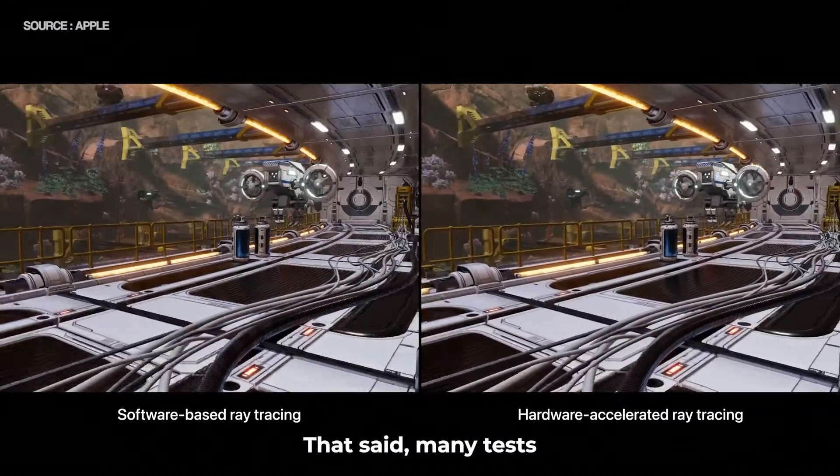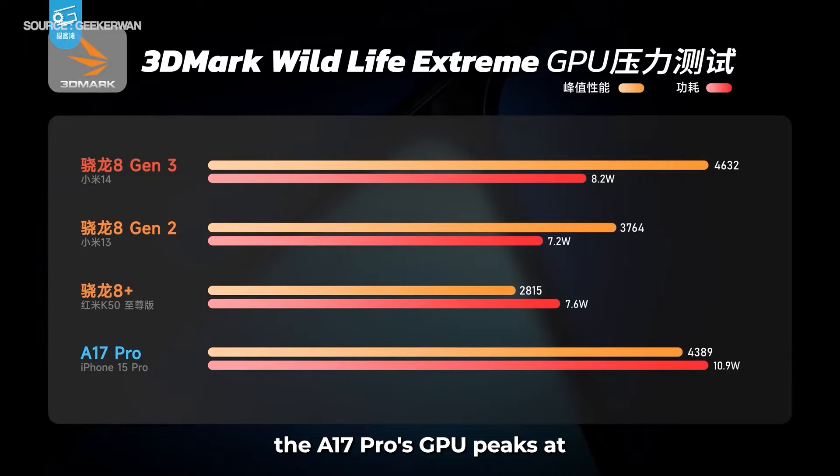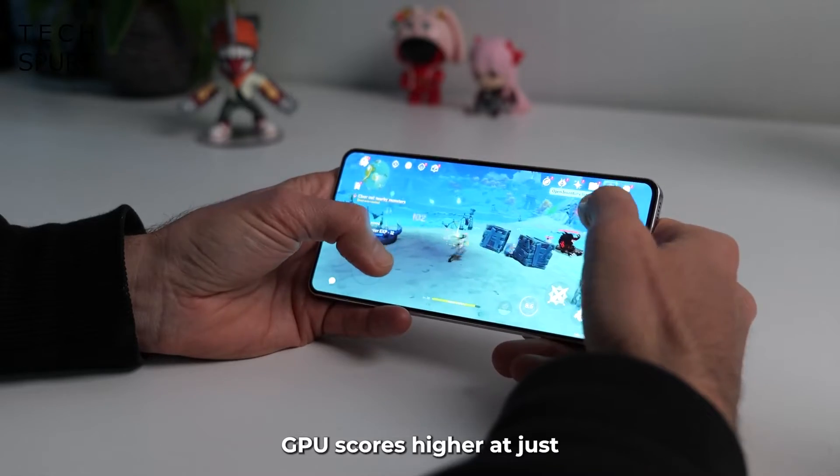That said, many tests point out that the A17 Pro's GPU falls short in terms of efficiency. According to testing, the A17 Pro's GPU peaks at 10.9 watts, whereas the Adreno GPU scores higher performance at just 8.2 watts.